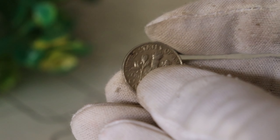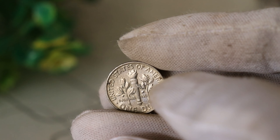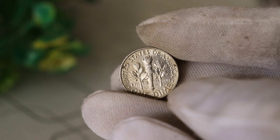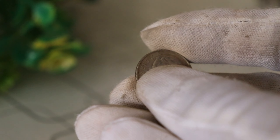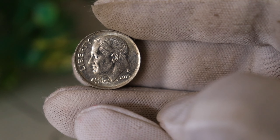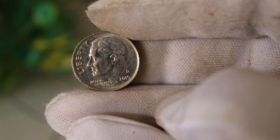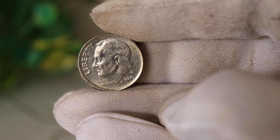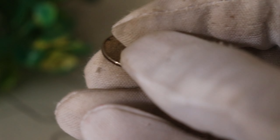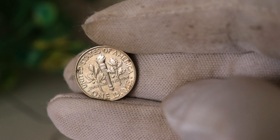The 2015 D Liberty Dime is part of a series that pays tribute to the iconic Liberty design by Adolph A. Weinman, originally featured on the Mercury Dime. What sets this particular coin apart is the D Mintmark, indicating that it was struck at the Denver Mint. Little did many know that this seemingly ordinary coin could hold a secret fortune — rumors have circulated in the numismatic community about a rare and valuable variety of the 2015 D Liberty Dime.